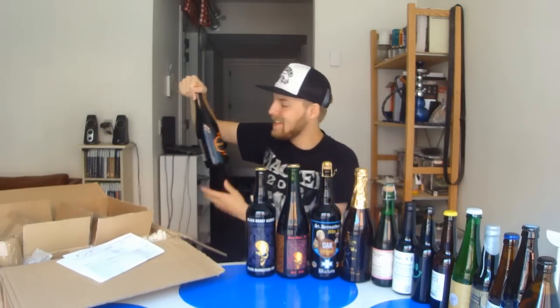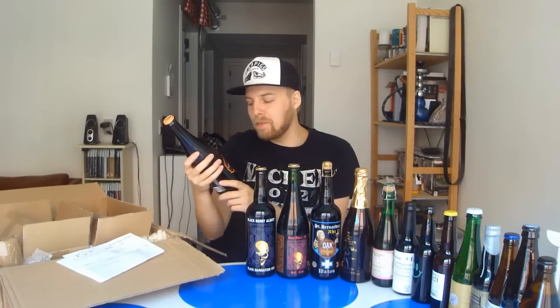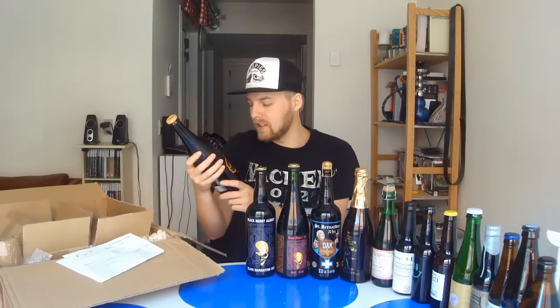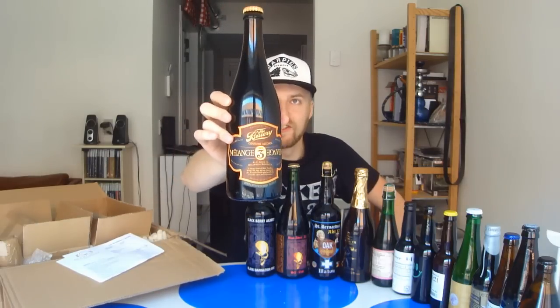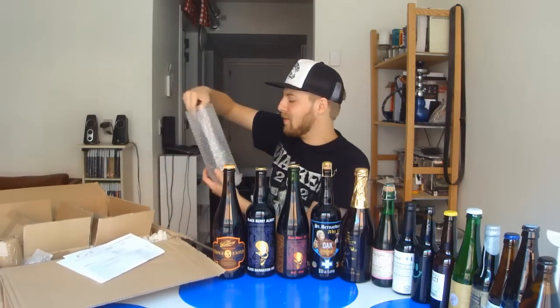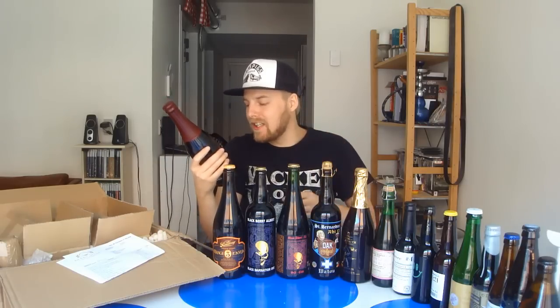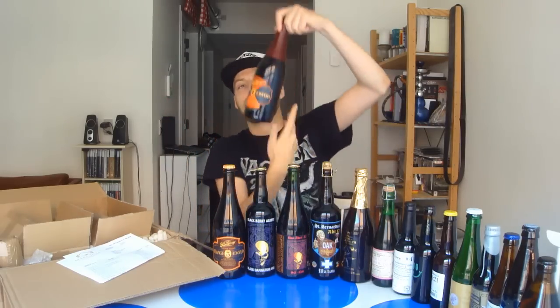The Bruery Melange No. 3 — a unique blend of Black Tuesday, White Oak Sap, and NRN Berserker, with extended barrel aging. It's 16.9%, this is last year's release, and it made it to Beardjum — it's the only place in Europe I've seen this bottle, which is insane. Another rare beer from The Bruery — you can see the wax — this is The Bruery Melange No. 1, a blended ale that's a blend of Old Tart and Black Tuesday at 11%.